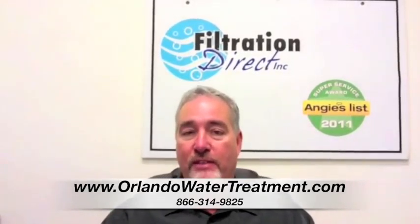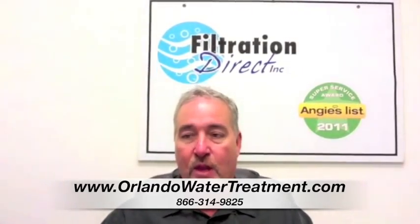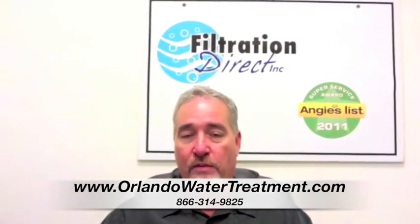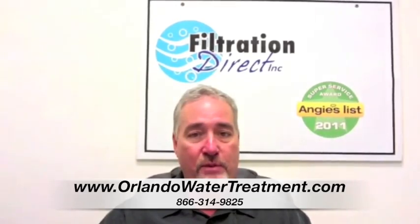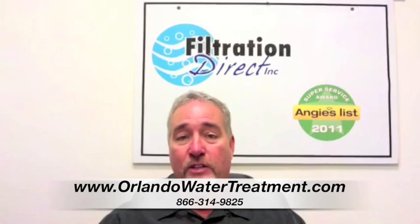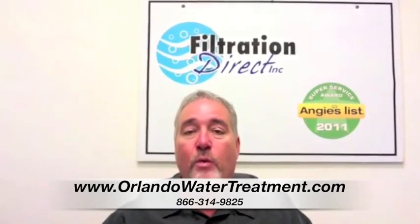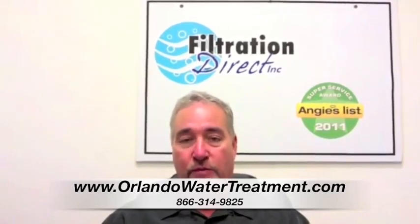Our competitors are afraid to do that because they want to send a salesperson out and try to get the maximum amount of money out of you. We don't do that. All of our prices are listed on a price sheet, and that price sheet goes with the technicians that are out there, because we need to know what your problem is to know what it is that we're fixing.